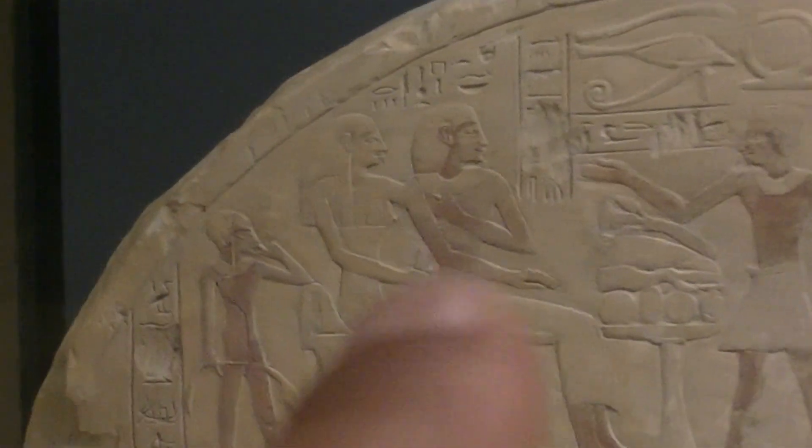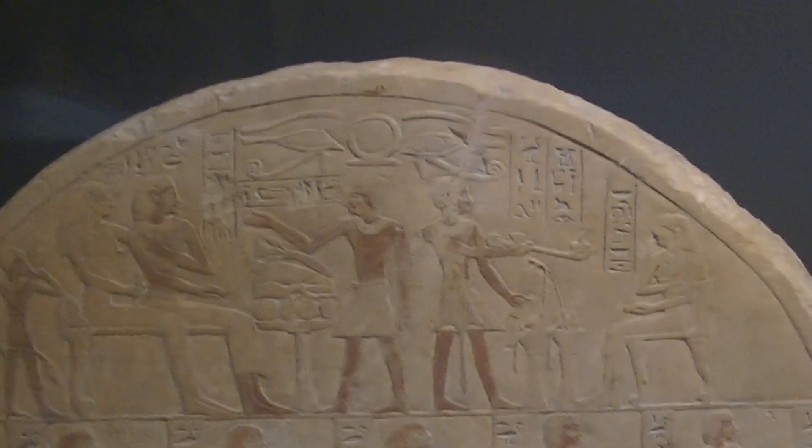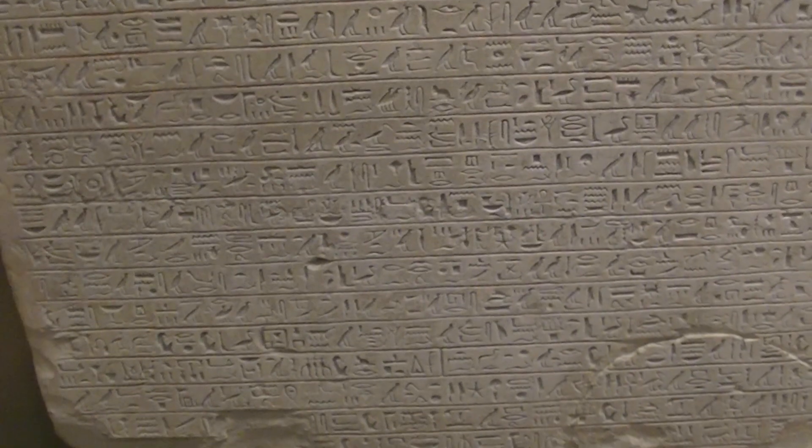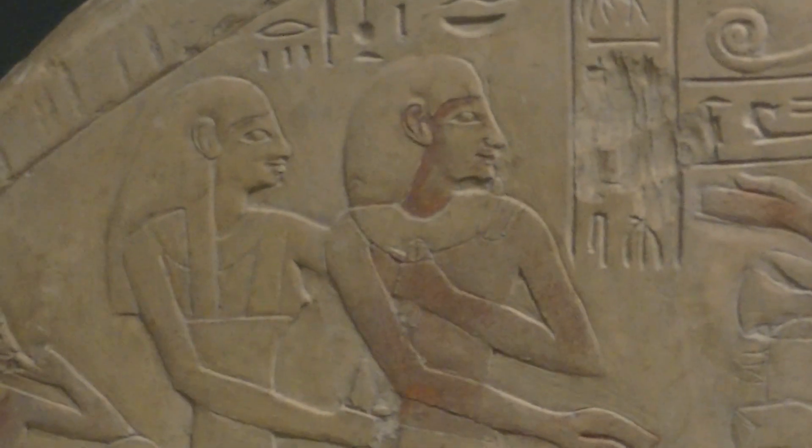So this is probably Imenmes — this is possibly him. So you can go up, and you have a good view on the right-hand side. See that?